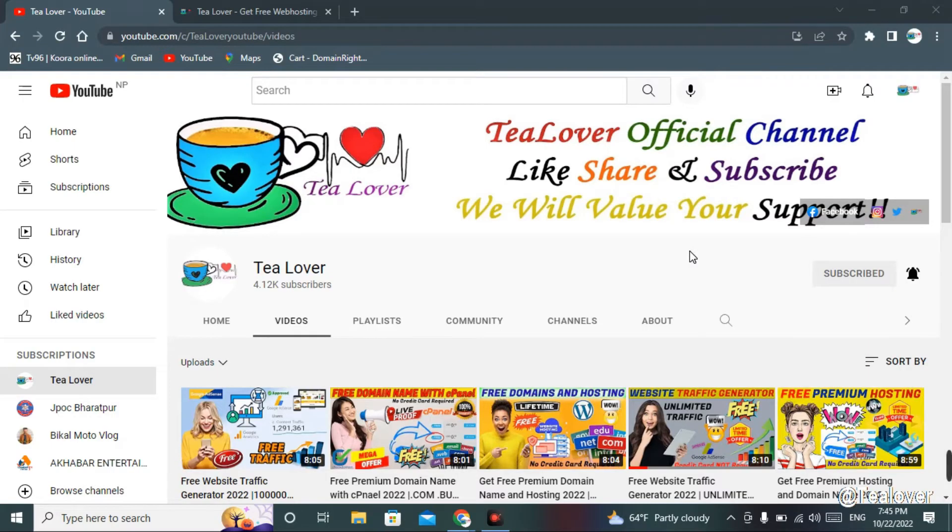Hello and welcome back to Channel TLabor. As you all know, we make videos regarding free domain and hosting, free web traffic for your website, YouTube views, subscribers, and watch time for your YouTube channel. We also provide tips and solutions for monetization of your YouTube channel or website. If you haven't subscribed, please subscribe and press the bell icon for our latest updates.